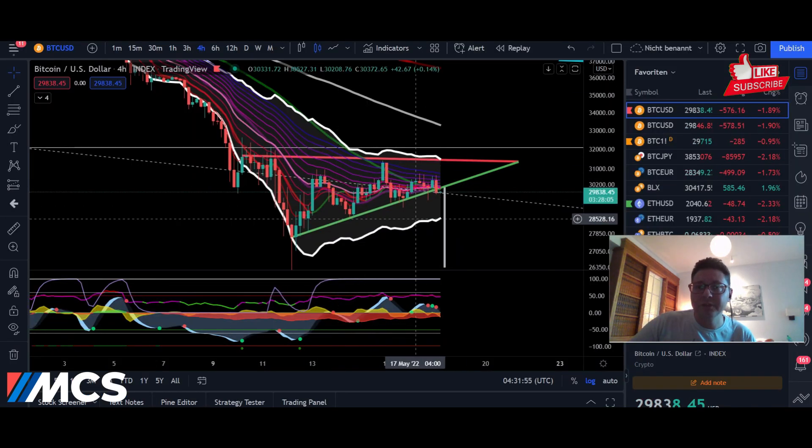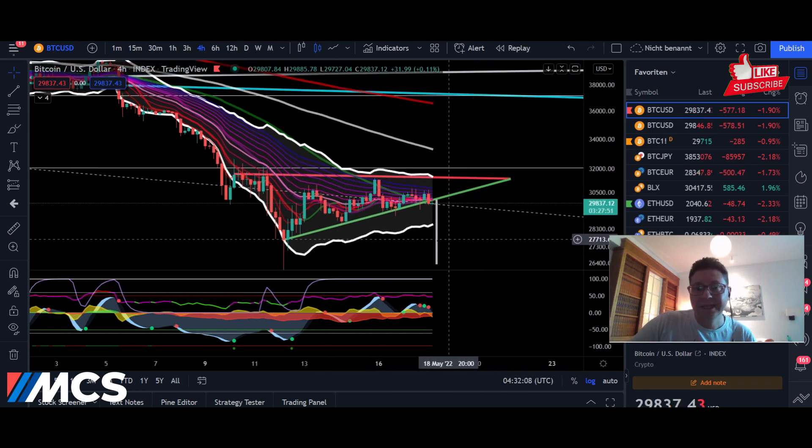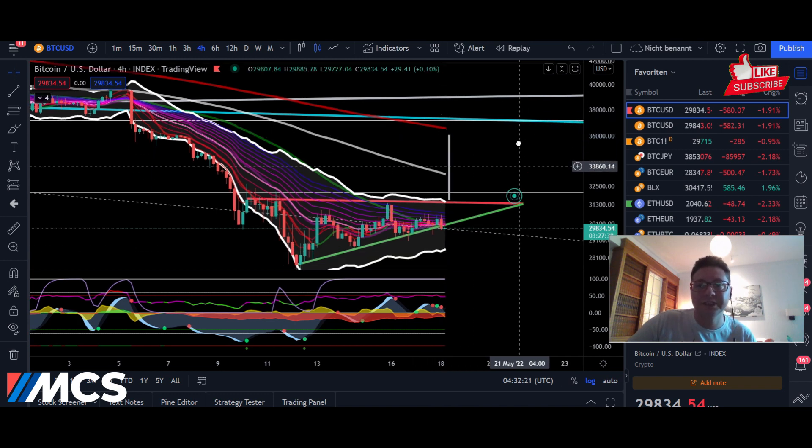In the four-hour time frame, Bitcoin is still consolidating here at around $30,000. It looks like we might be forming an ascending triangle, which in theory is a reversal pattern and also a bullish pattern, so we should expect a breakout to the upside. If we get four-hour closes above $31,500 — above our current resistance — the breakout target would be right here at the 200 moving average in the four-hour time frame, currently at around $36,000.